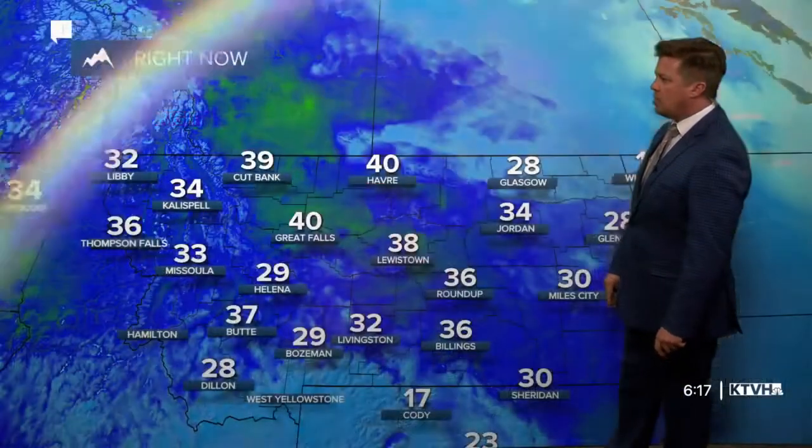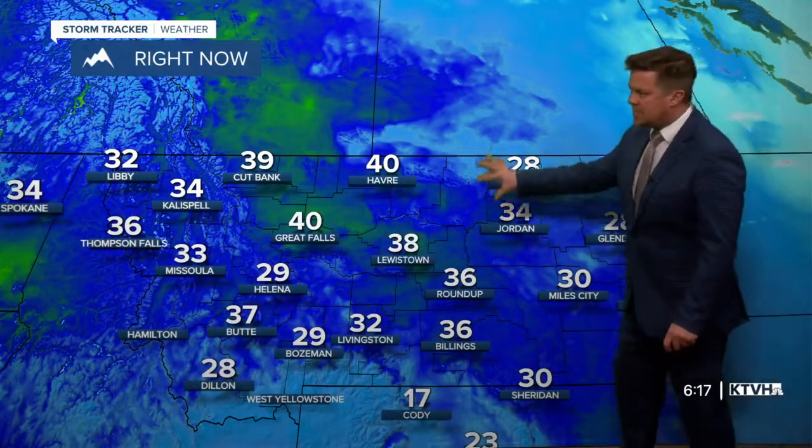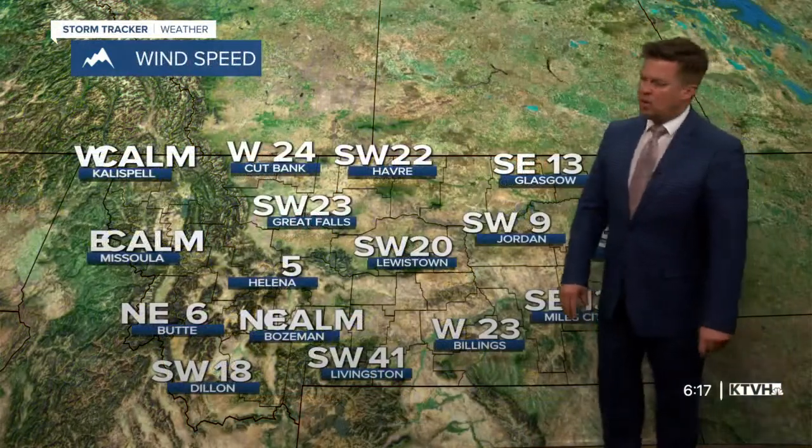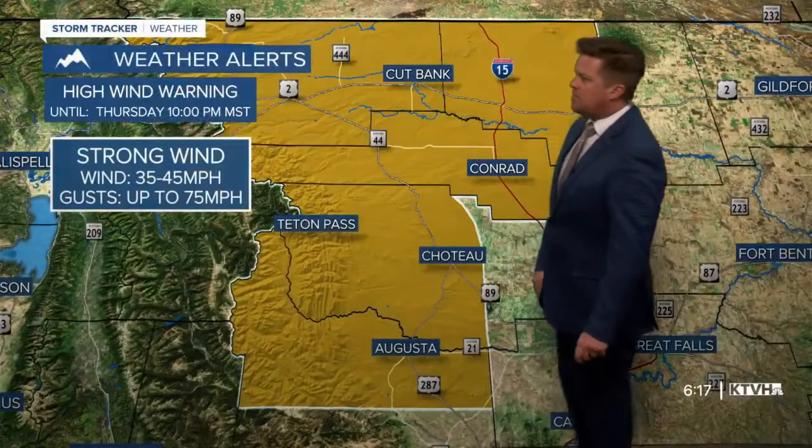In Great Falls, no issues with anything freezing. We're above the freezing point at 40 degrees, had a couple of rain showers come through earlier today. Even northeast Montana had a big-time warm-up. But this is the area where we could see some freezing rain as well, with southwest winds pushing that cold air out. Some pretty strong winds up along the Rocky Mountain front.